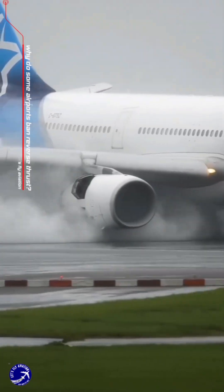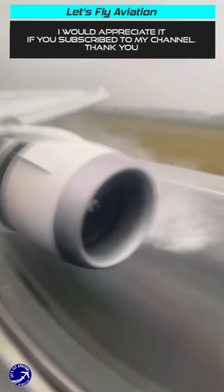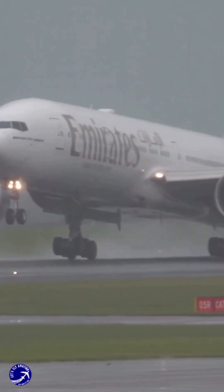Why do some airports ban reverse thrust? Imagine the roar of a jet engine so powerful it can shatter windows, rattle homes, and literally reshape the ground beneath it. This isn't a scene from an action movie — it's the reality of reverse thrust.